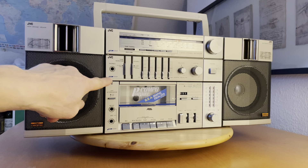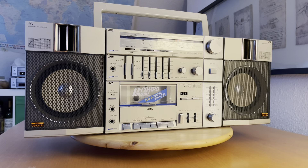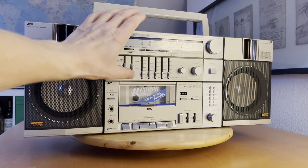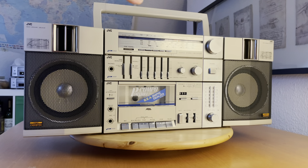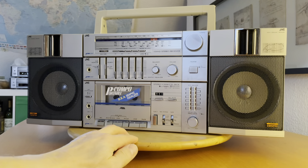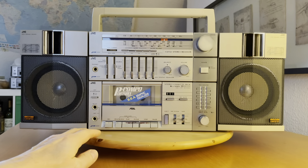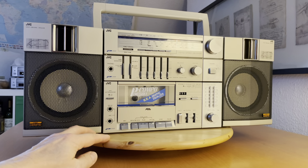JVC — Japan Victor Company — called this model 'PC', which stands for Portable Component System. 'Component' means it is combined by the radio, the cassette deck, and the speakers. You can carry them all together — the handle is very solid. The boombox or combo system is very heavy, more than 10 kilograms, but it is really, really nice.